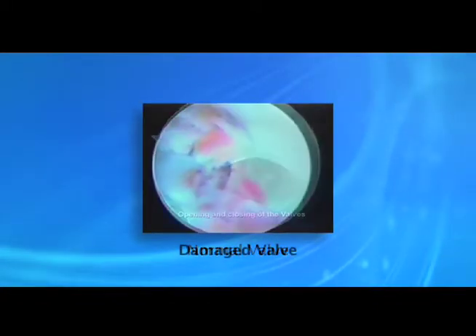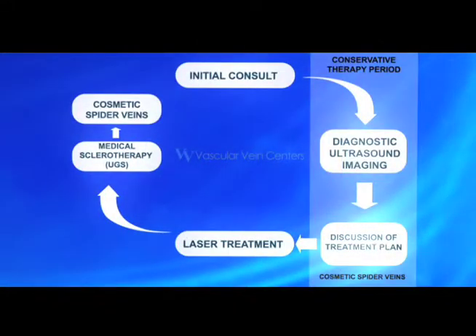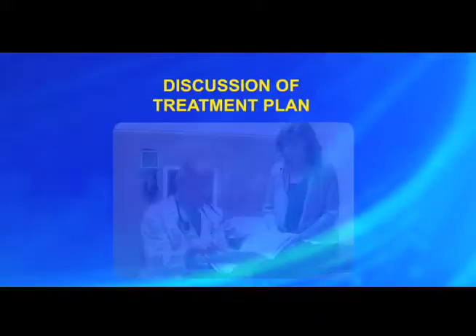We find which veins are not functioning and carefully document their location. Your treatment plan will then be discussed with you.